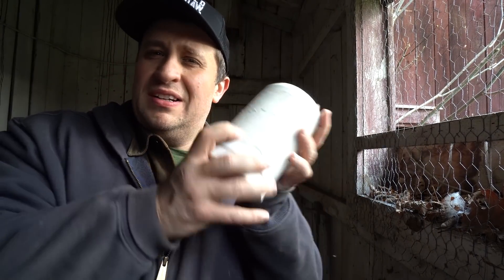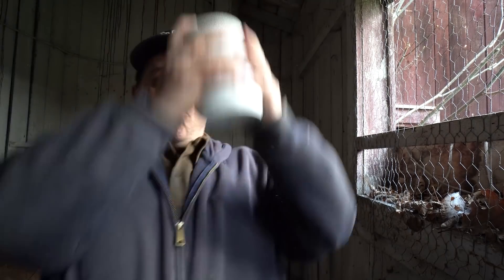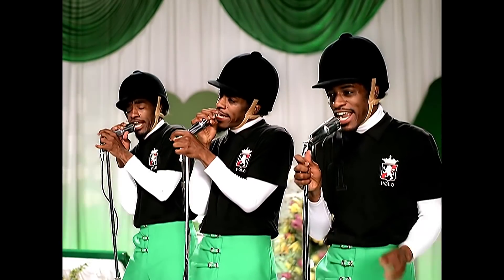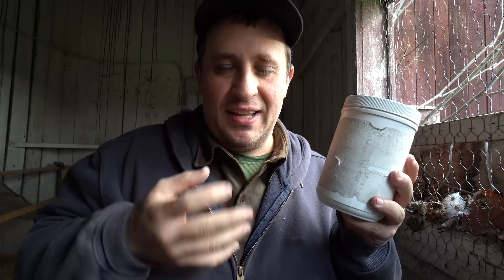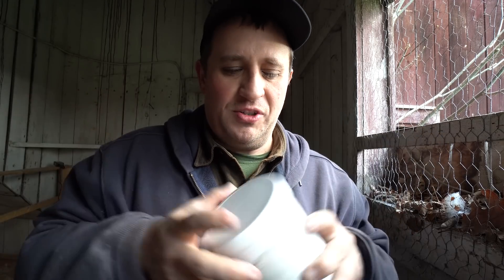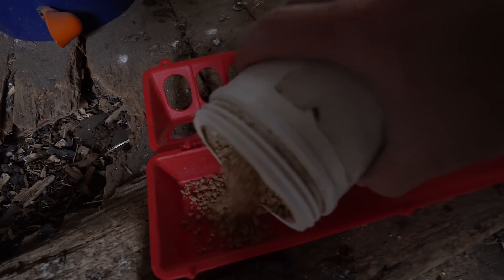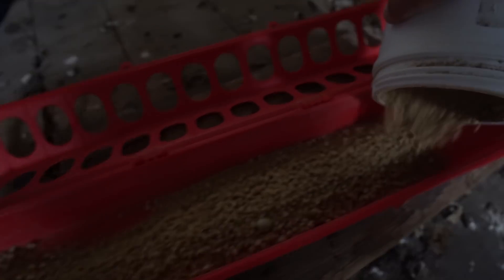What I like to do is pre-mix it. The reason is the brewer's yeast tends to clump up when it gets wet. If you have too much of just the powder, it's going to turn into a rock hard substance. By shaking it around and mixing it before feeding, it does a better job of distributing the brewer's yeast. Then I just add it to their tray.